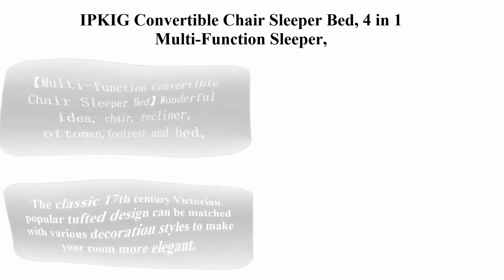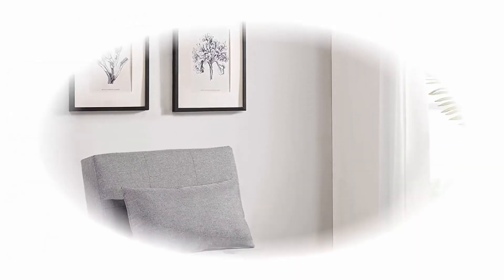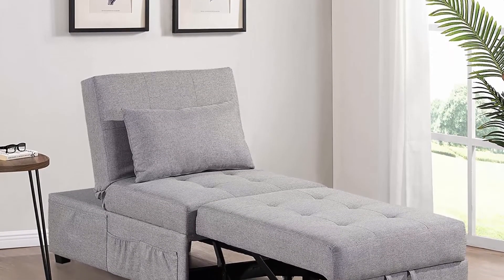Top 4: The Ipkig Convertible Chair Sleeper Bed, 4-in-1 multi-function sleeper, sofa, folding ottoman in modern linen fabric, with lumber pillow and adjustable sleeper for small space apartments.